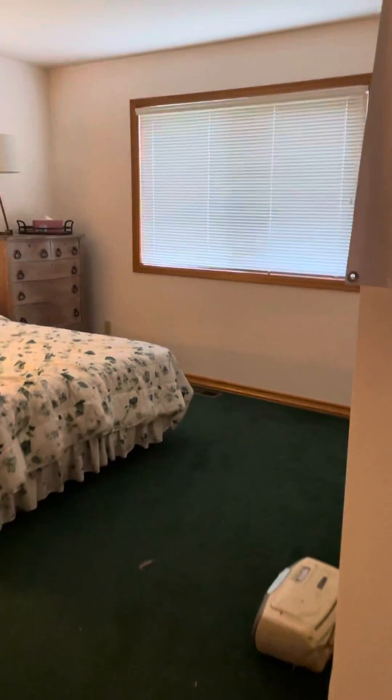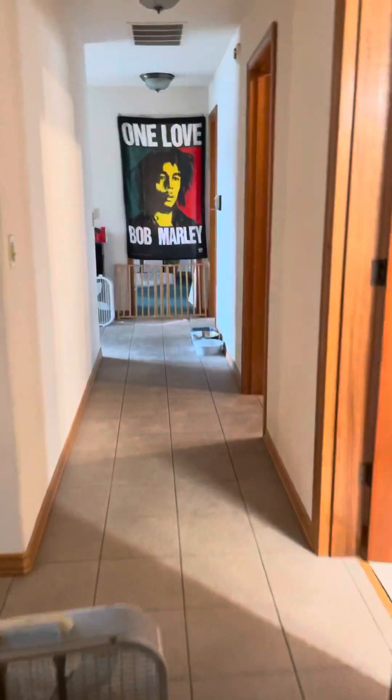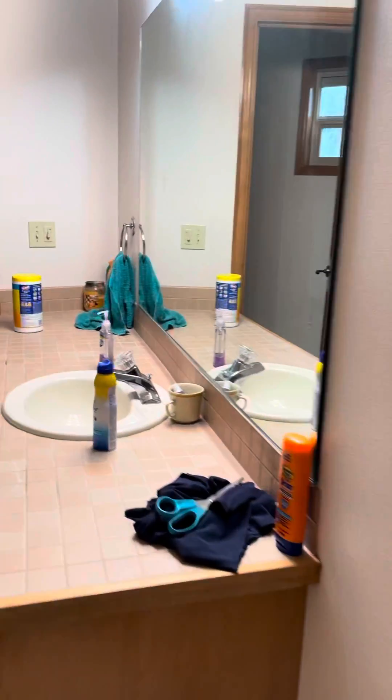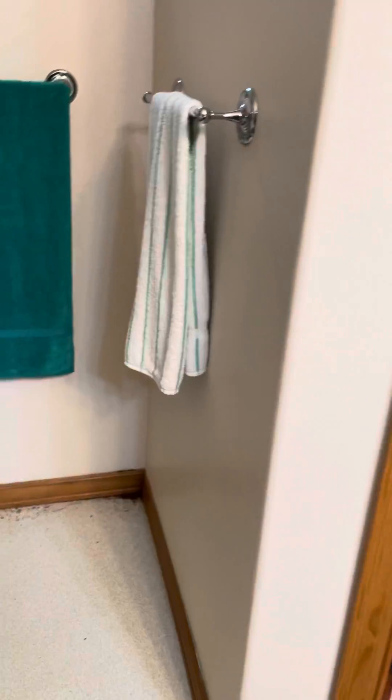Got a bedroom here — nothing to report. Then you've got the main bathroom. Got some ants. Probably have some moisture going on. Standard.